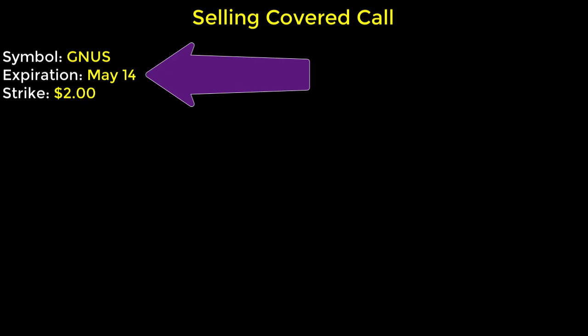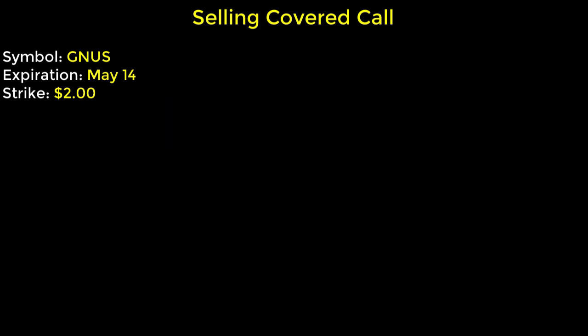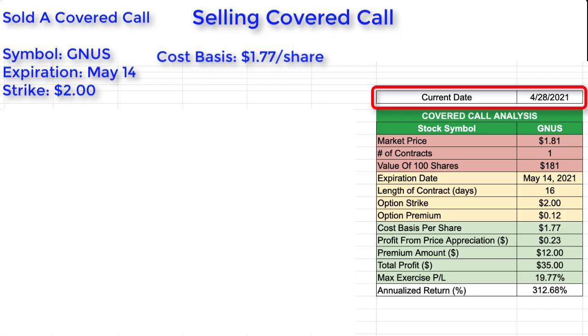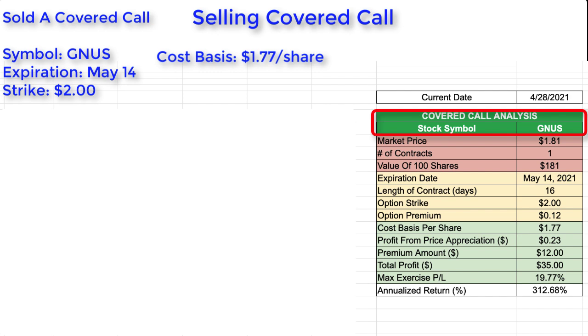For this first example, I'm selling a covered call for stock symbol GNUS. It has an expiration date of May 14th, 2021 and a $2 strike price. When I acquired these shares, my average cost basis was $1.77 per share. The day I started was April 28th, 2021. The market price at the time was $1.81 per share, and I currently held 100 shares — enough for one contract. I was looking at selling a covered call with an expiration date of May 14th, 2021, giving the contract a length of 16 days. I was looking at using a $2 strike price, which at the time was paying a premium of $0.12 per share.